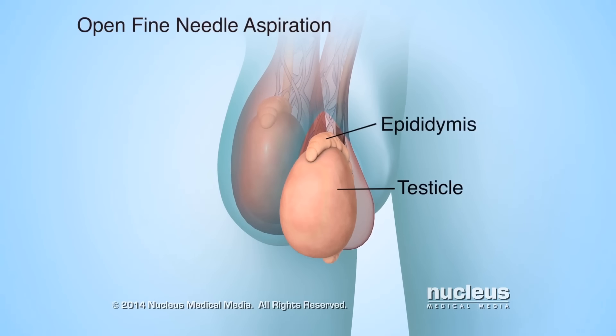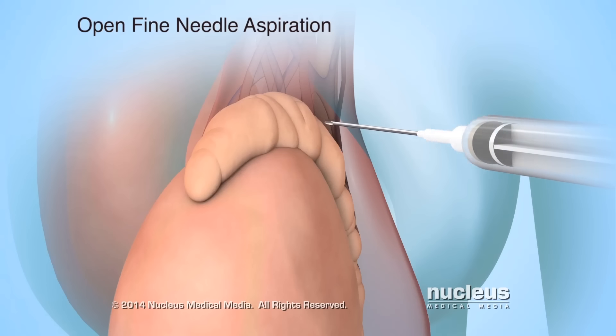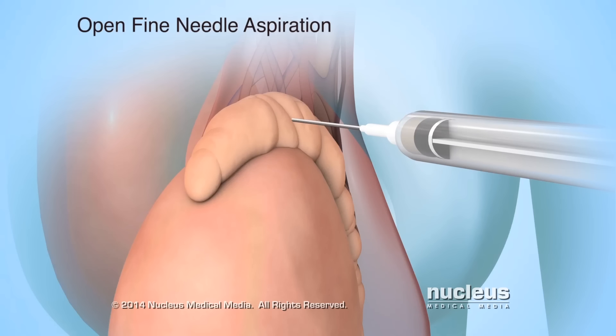During an open fine needle aspiration, the surgeon will insert a needle into several areas of the epididymis. Each time the needle is inserted, fluid will be removed.